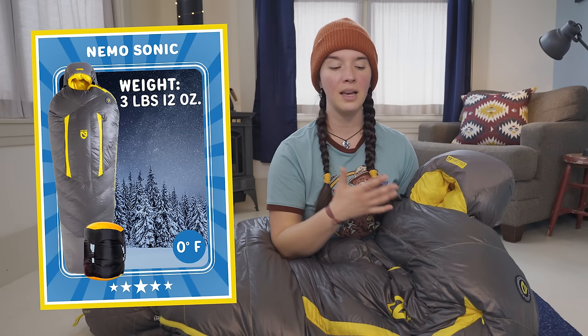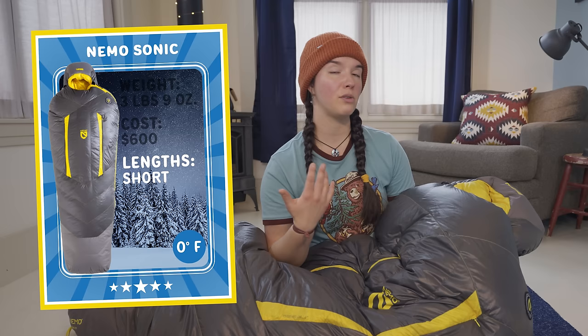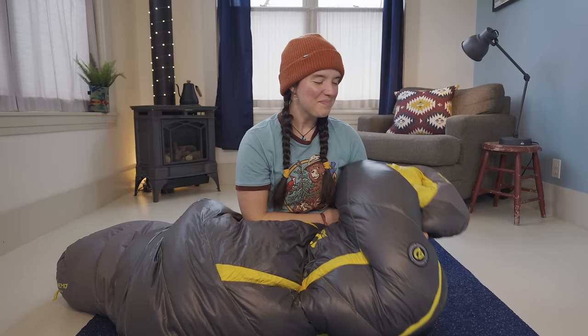The Nemo Sonic has a lower limit rating of zero degrees Fahrenheit, but the comfort rating is 14 degrees Fahrenheit, meaning when temperatures outside are in the teens, this bag will keep you comfortably warm. This bag weighs three pounds twelve ounces when packed with the included compression sack, but on its own it weighs three pounds nine ounces. $600 in cost, and it comes in three different lengths: short up to five and a half feet, regular up to six feet, and long up to six and a half feet.